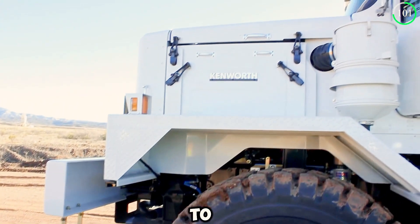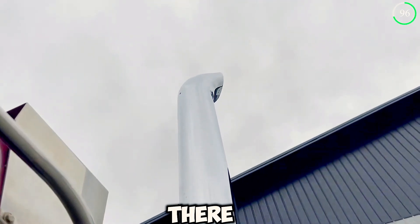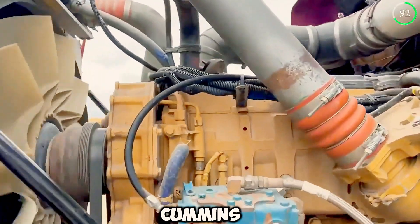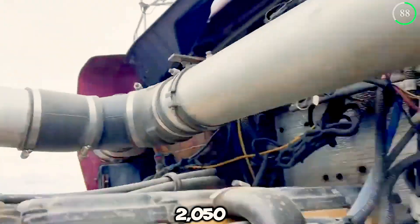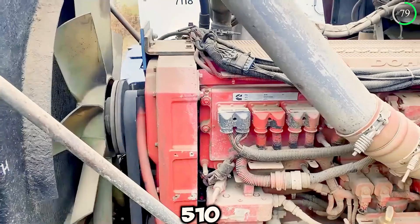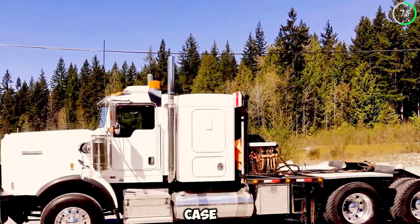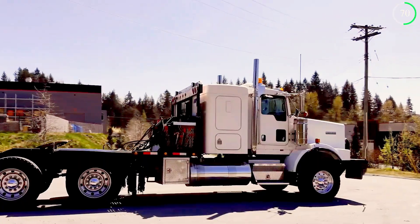The high-strength steel chassis allows for a higher load-carrying capacity. The C500 comes equipped with two engine options: with a Cummins engine, it has a formidable torque of 2,050 lb-ft paired with 605 horsepower; when equipped with a Paccar MX-13 engine, it delivers 510 horsepower with a torque of 1,850 lb-ft. In either case, the C500 provides extraordinary performance while transporting heavy loads.